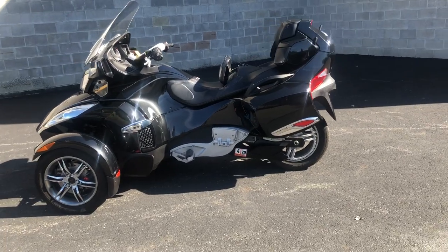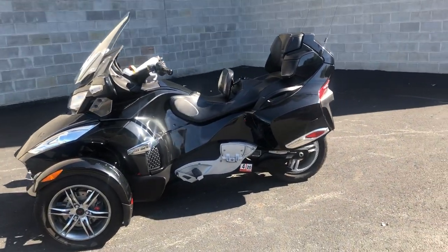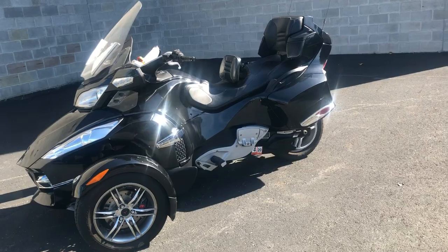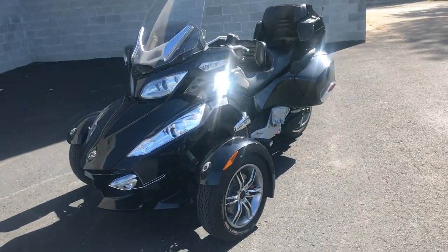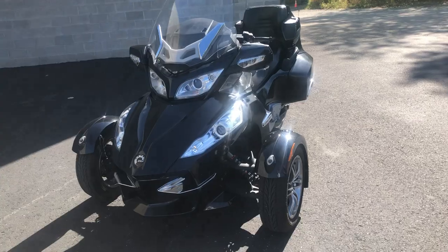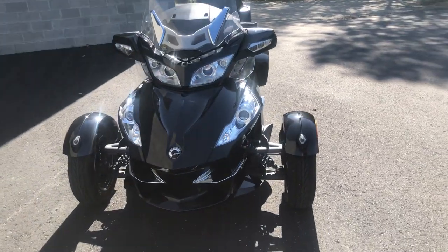Hey guys, ApprovalPowerSports.com here. Got a nice clean 2010 Can-Am Spyder RTS with audio and communication package, only 14,657 miles. This one's got no clutch, but it comes with reverse, Bluetooth stereo,